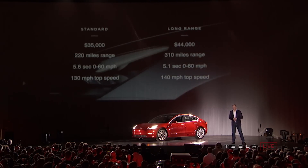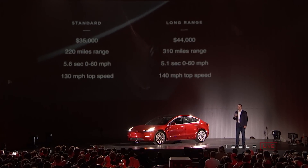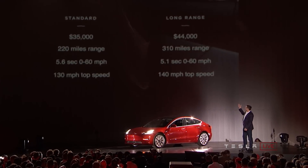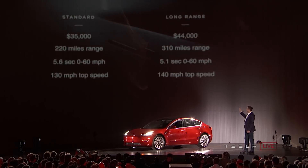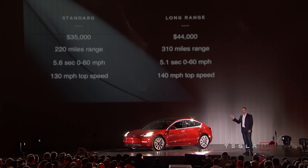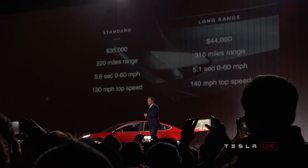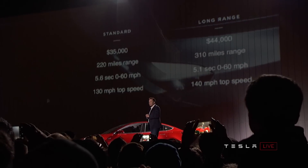When it comes to the battery, I was surprised to find that the majority of you want the standard option, which is just 220 miles of range, versus the long range option which is 310 miles. I understand that it's $9,000 more for the upgrade, so that's fair, but as someone with a Model S that gets just 200 miles on a charge, I can attest that I wish I had gone bigger.